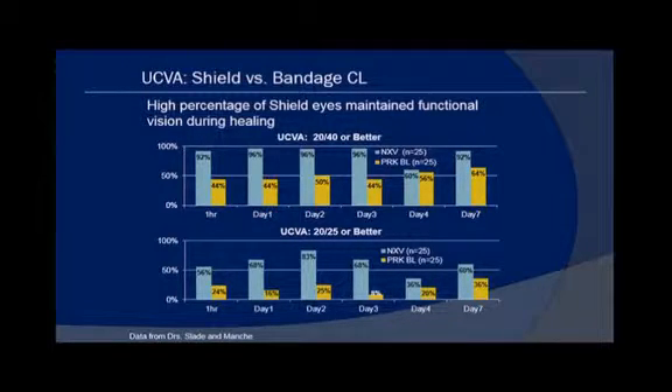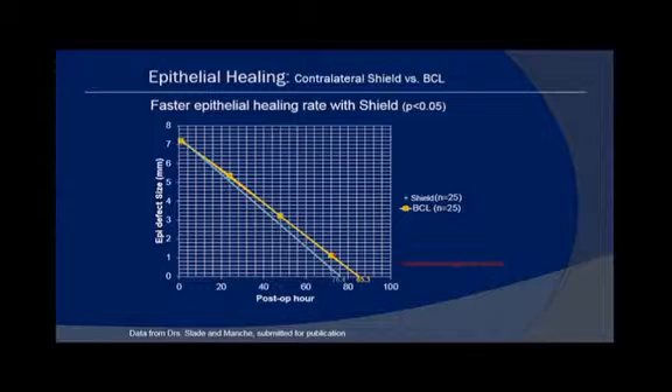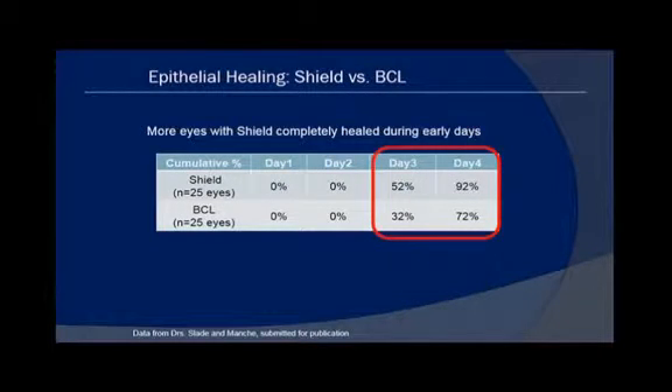Looking at uncorrected acuity, the top row shows 20/40 or better, and the tall blue columns indicate the shield versus the short yellow columns for PRK — a huge difference at the 20/40 level. The bottom row at 20/25 or better also shows a huge difference in favor of the shield. Best corrected acuity at every single time point including one hour was far better with the shield. Additionally, the epithelial defect closes faster with the shield, which was statistically significant — 52% and 92% complete epithelial closure with the shield on days three and four versus 32% and 72% with the bandage contact lens.